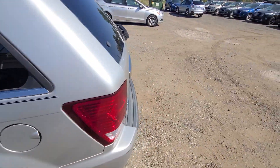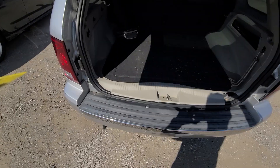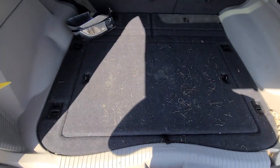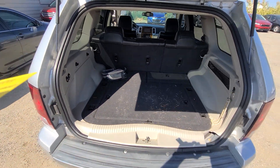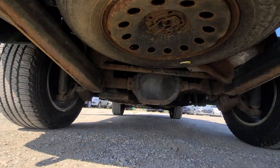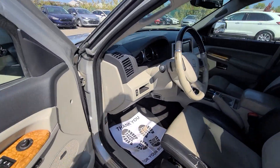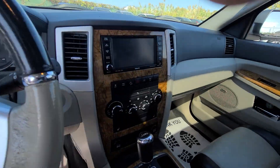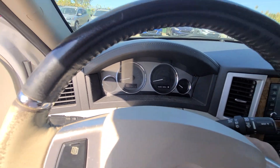We did not detail this vehicle. I'm doing this as a favor, not in it for the money this time. 128,794 on the clock.